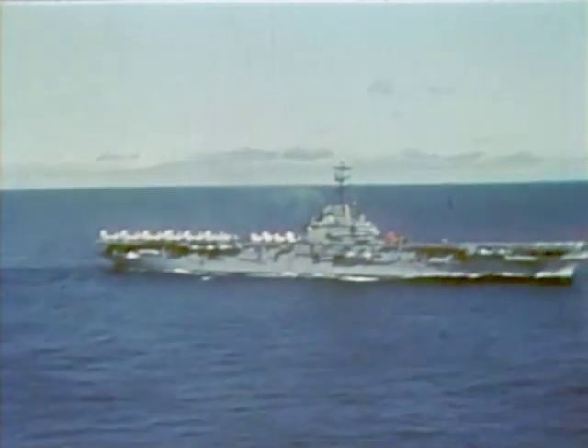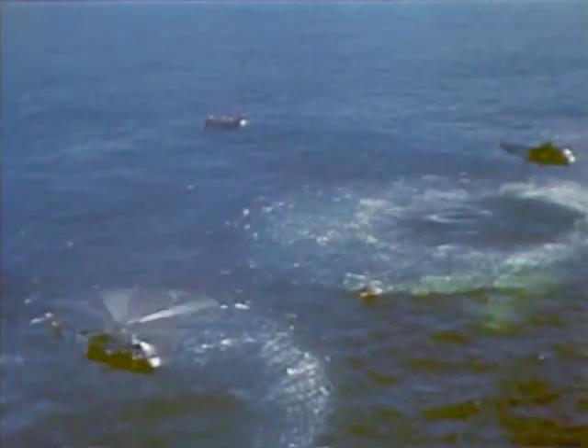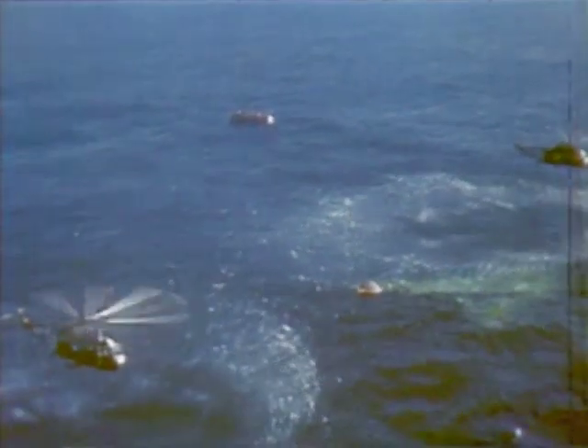The spacecraft landed in the prime recovery area about 20 miles west of the Navy carrier Lake Champlain. It had traveled a total of 2,127 statute miles in just over 19 minutes. Department of Defense recovery forces, already deployed along the flight path, immediately go into action. U.S. Navy swimmers and their equipment are dropped at the scene by helicopters from the recovery carrier.